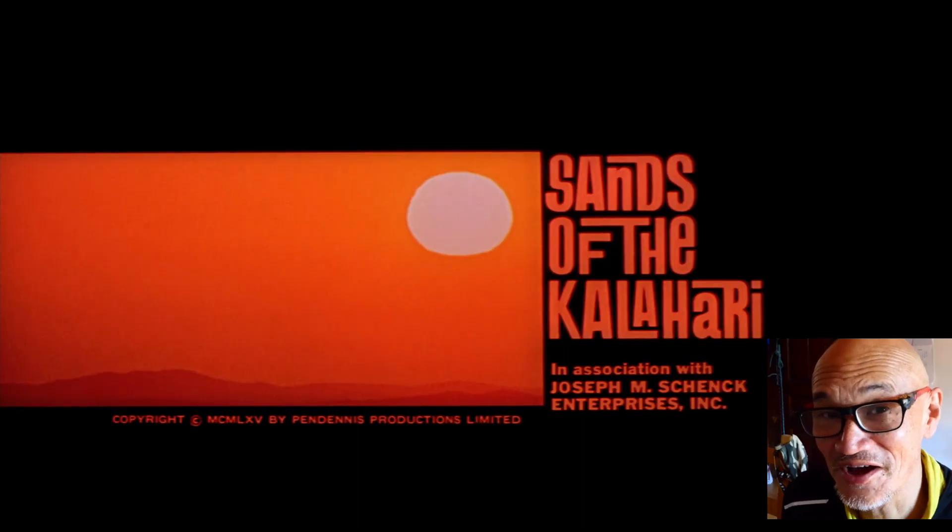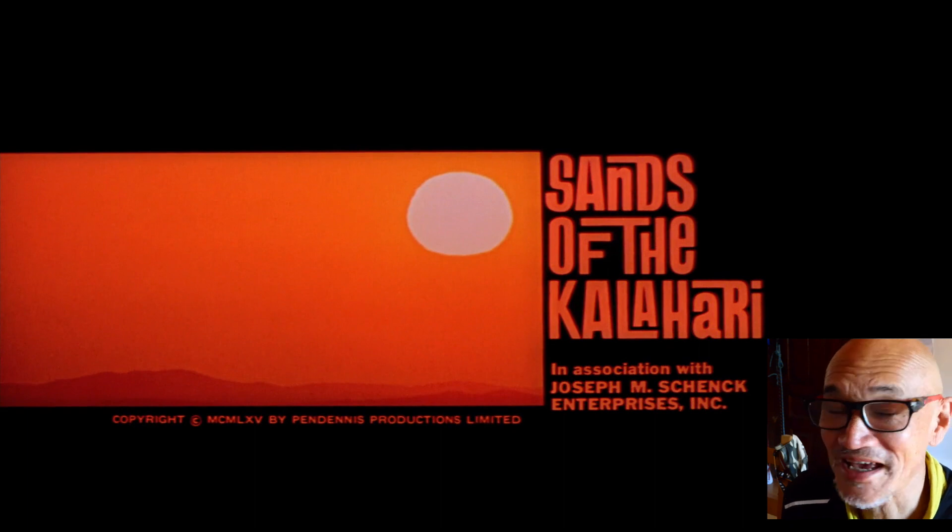G'day, Bush Camping Tools here. I'm going to review another great survival movie. This one, I think, came out in 1965. It's called Sands of the Kalahari, and it's an excellent movie. Sands of the Kalahari is essentially a survival movie, or a tale of survival.